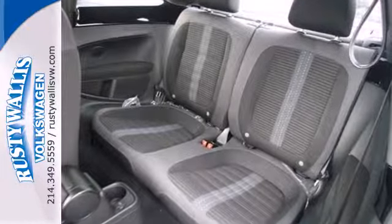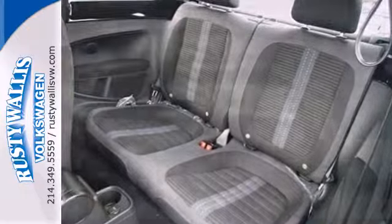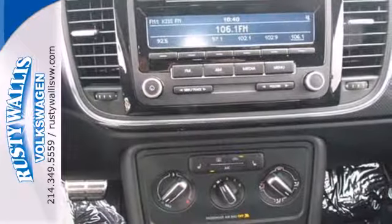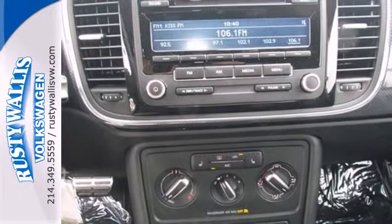It comes nicely equipped with heated mirrors, Bluetooth wireless, and a CD player with MP3 decoder. It also provides the comfort of air conditioning and a tilt-and-telescoping steering wheel.